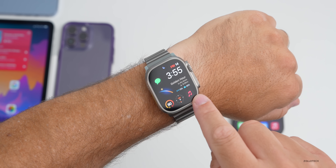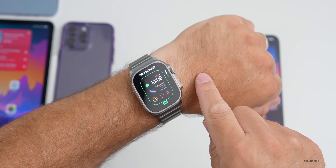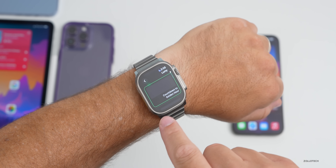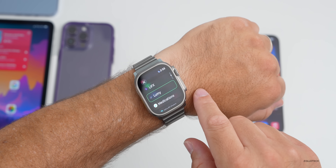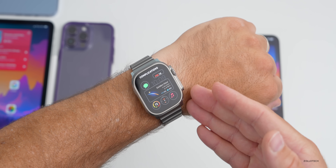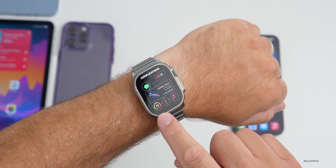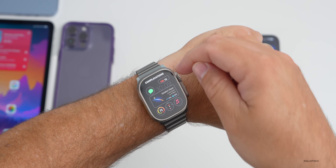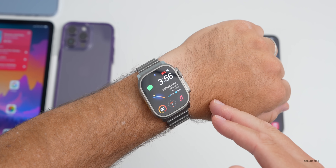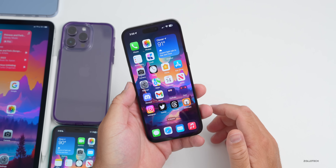If you're wondering what watch face is being used, press and hold to edit — it's the Modular watch face. The middle complication is called Lumi, which tells you the best times of day to take a photo or video. The other complications are temperature, compass, music, date, and messages — nothing too major, but that's what it is.